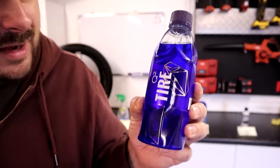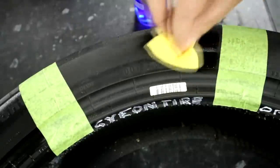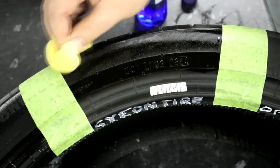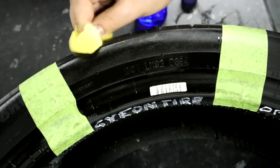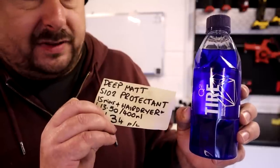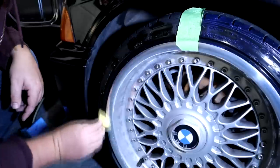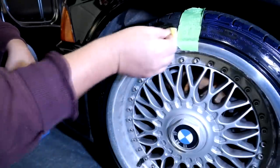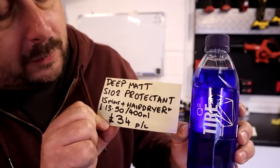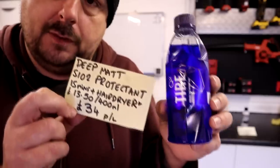Next up, in a sexy bottle with nice colouring and shape — very good branding — is Q2 Tire from Gion, the Korean-based company. It claims a deep matte finish and is an SiO2 protectant, so it's not just a standard silicone dressing — it's a specialist material. It doesn't make many other claims. It claims 15 minutes to apply, and after leaving it for 15 minutes you can blow it with a hairdryer to increase durability — you'll get some funny looks doing that. The product costs £13.50 for 400ml, which translates to approximately £34 per litre — the second most expensive, but a big drop down from the Optimum product.